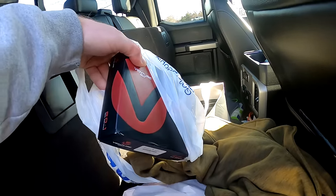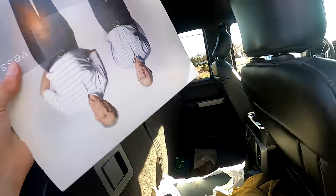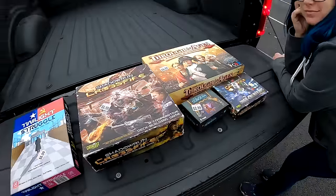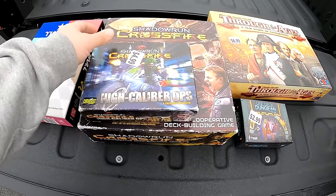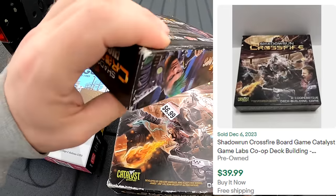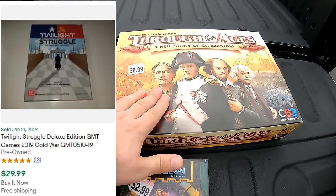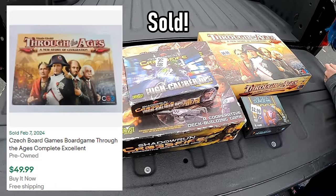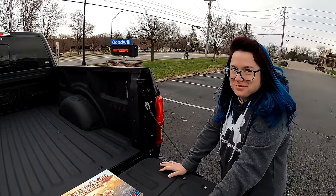Got these Venture golf balls. Ended up getting a Twenty One Pilots Vessel vinyl — it's a little rough but at 99 cents, can't complain. Out at the Goodwill, ended up with a lot of different board games. There's this deck-building game, Shadowrun Crossfire — I know this one's pretty solid. And Twilight Struggle, which I think is around the 35-dollar range. We got all of this for about 31 bucks, so it should definitely be profitable.